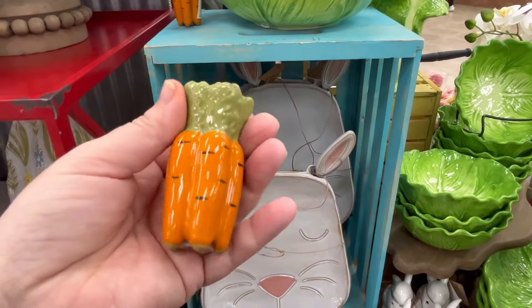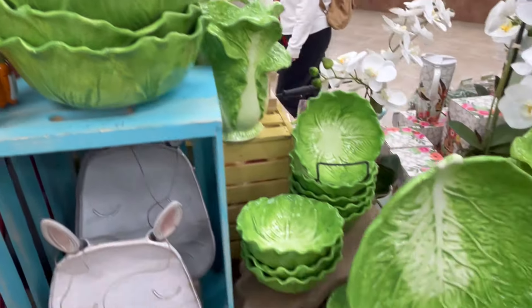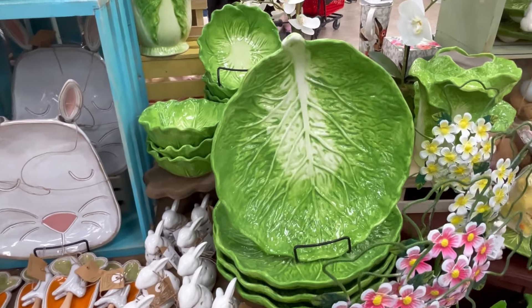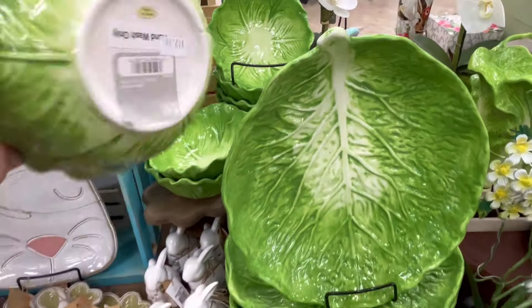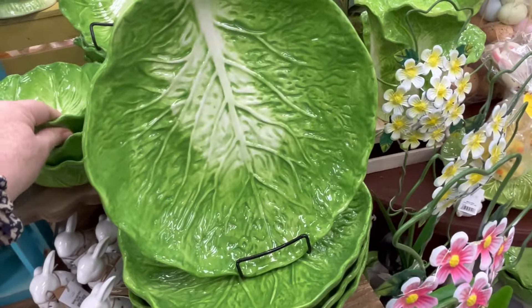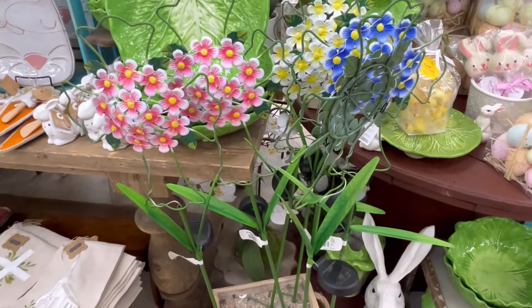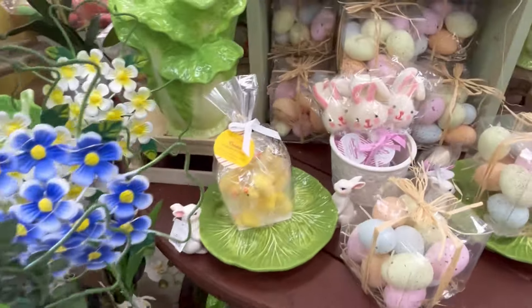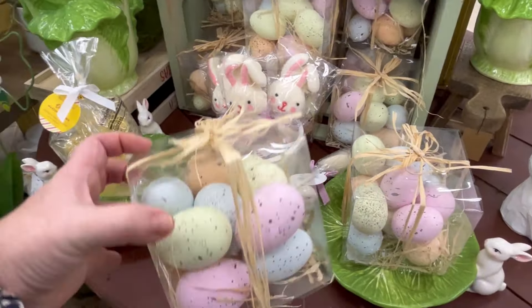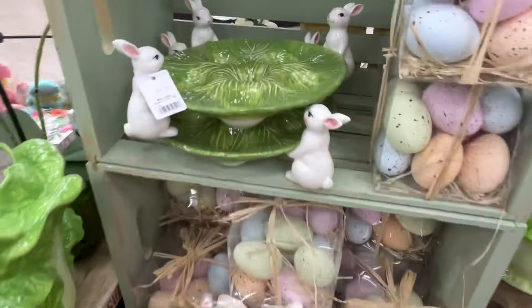We also have little carrots salt and pepper shakers. And these bowls were really pretty — really, really pretty. We're seeing a lot of this like cabbage leaf stuff. This one's $12 — again, a little pricey, but super cute. They also have these like outdoor stakes you can put in, and they must light up because I'm seeing like a solar panel. We got some little eggs there.